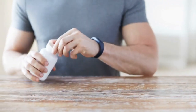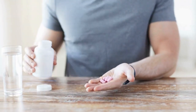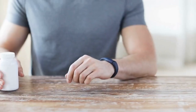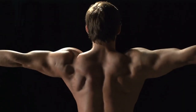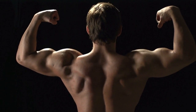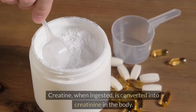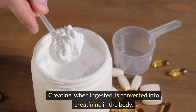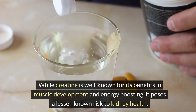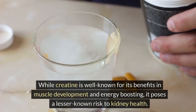Number 2: No supplements. Let's talk about a crucial aspect of kidney health that often goes unnoticed — the impact of certain supplements, particularly those containing creatine or creatinine. This advice is especially relevant for those who are into muscle building, as these supplements are popular in that community for their ability to enhance muscle growth quickly. Creatine, when ingested, is converted into creatinine in the body. While creatine is well-known for its benefits in muscle development and energy boosting, it poses a lesser-known risk to kidney health.